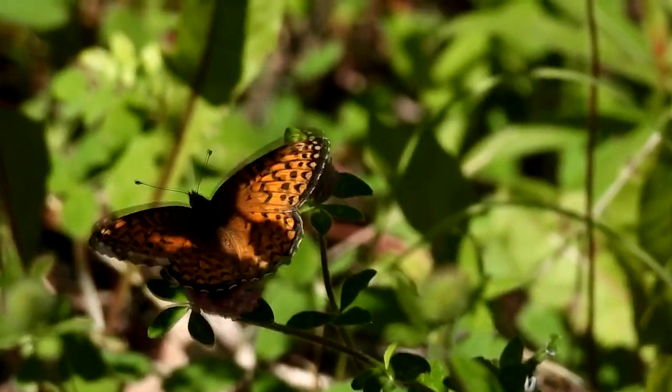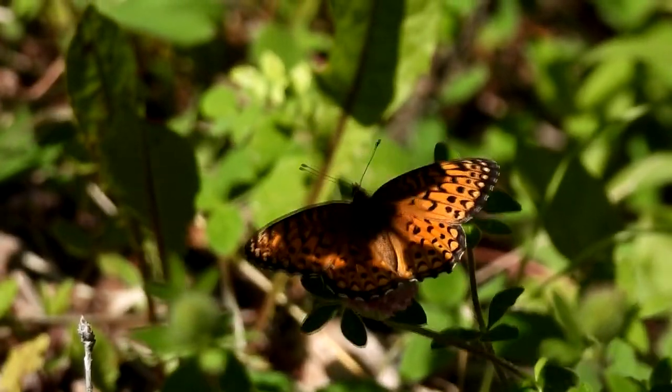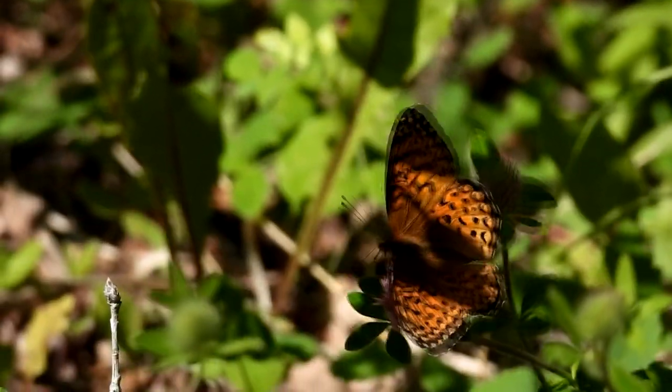We saw many butterflies along the road, including what I think is an arctic fritillary butterfly. The spots and patterns can vary in fritillaries, which makes them difficult to identify.